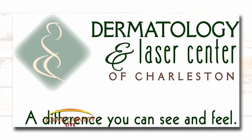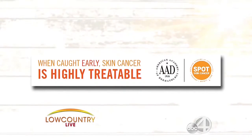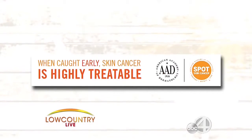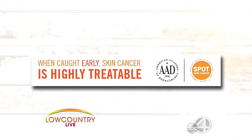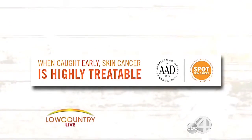Did you know that every 52 minutes someone dies of skin cancer, and one in five Americans will develop skin cancer in their lifetime? The stats can be startling, but the good news is if you catch it early, melanoma can be treated successfully. Next month is Skin Cancer Awareness Month, and the Dermatology and Laser Center of Charleston can help you identify possible skin cancers. We welcome Caitlin Ashford to share some of those things that can help.